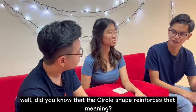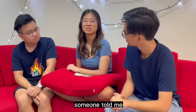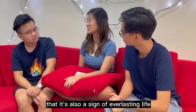Did you know that the circle shape reinforces that meaning? Yes, I remember now. Someone told me that it's also a sign of everlasting light.